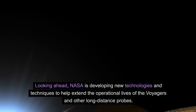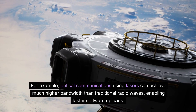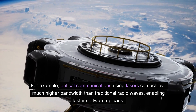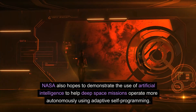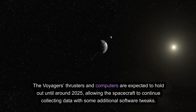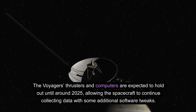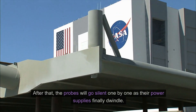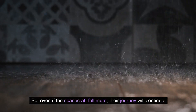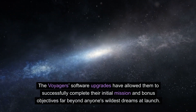Looking ahead, NASA is developing new technologies and techniques to help extend the operational lives of the Voyagers and other long-distance probes. For example, optical communications using lasers can achieve much higher bandwidth than traditional radio waves, enabling faster software uploads. NASA also hopes to demonstrate the use of artificial intelligence to help deep space missions operate more autonomously using adaptive self-programming. The Voyagers' thrusters and computers are expected to hold out until around 2025, allowing the spacecraft to continue collecting data with some additional software tweaks. After that, the probes will go silent one by one as their power supplies finally dwindle.